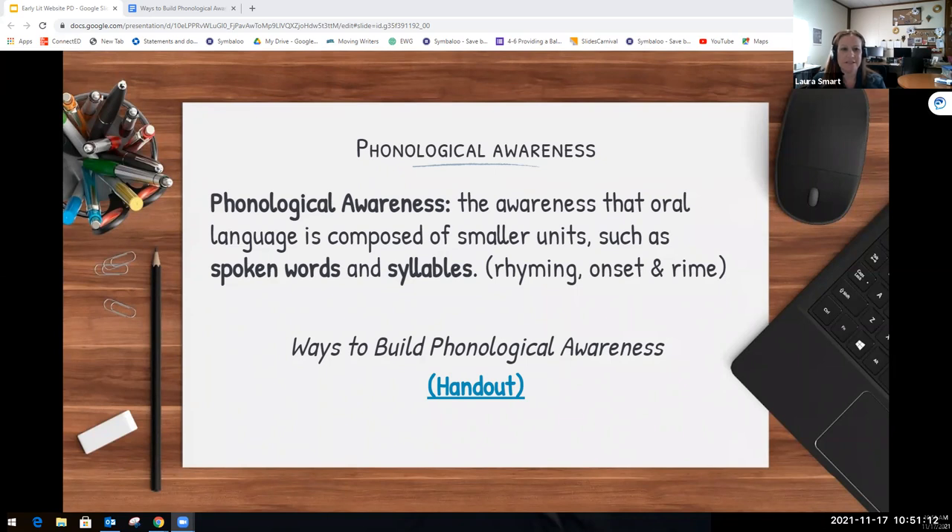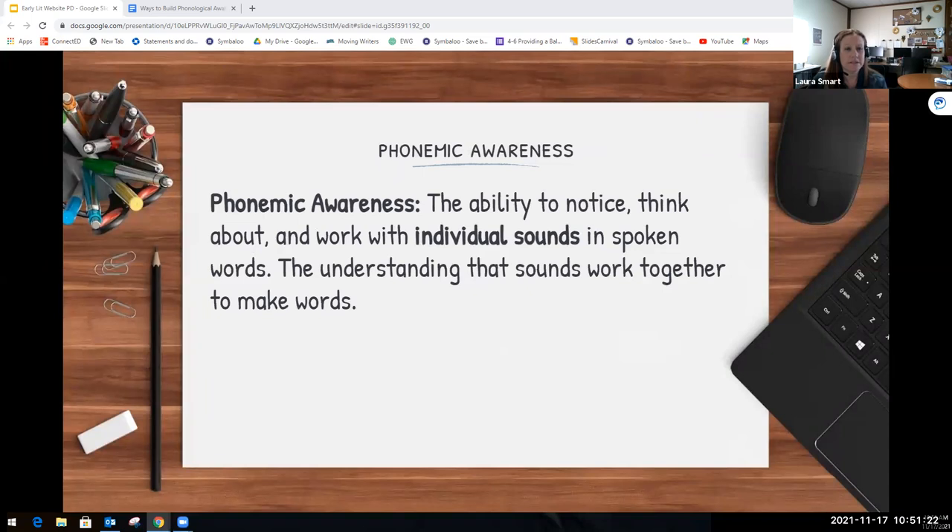Moving back into our presentation, you can see those are just some ways that you can use to build phonological awareness with your students. Once students have a good understanding of phonological awareness, they will be ready to start building on their phonemic awareness.